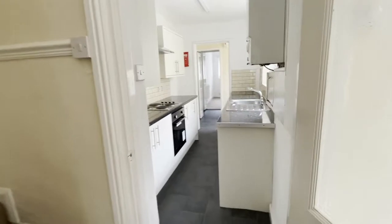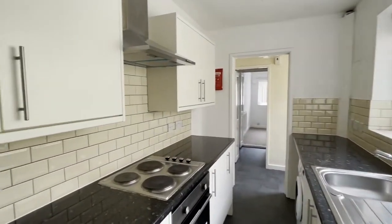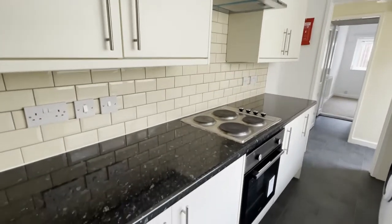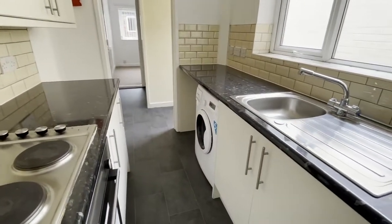There is a modern kitchen which includes an oven, an electric hob and a washing machine. Off the kitchen there is a walk through shower room which leads onto the second bedroom downstairs.